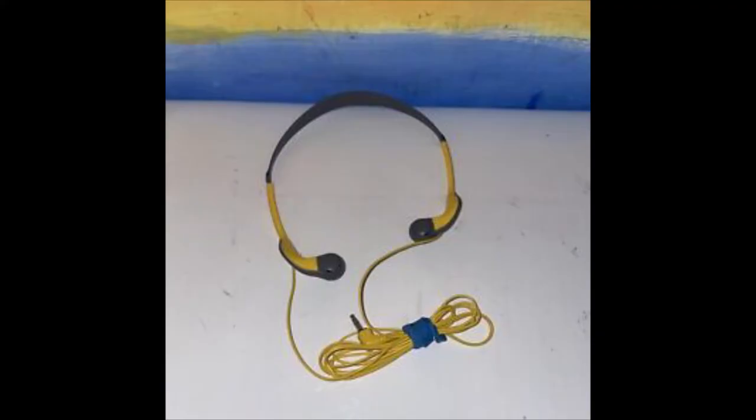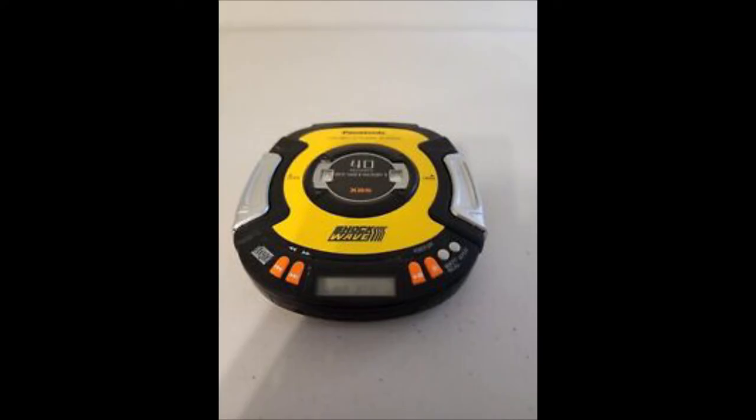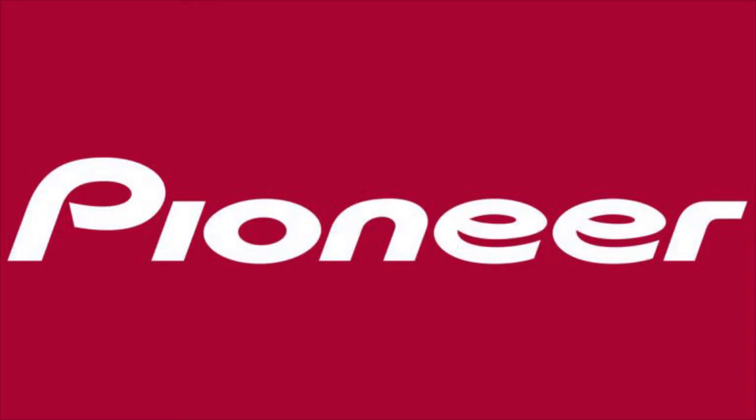I did post a video a little while ago focusing on Sony in-ear headphones — I'm still quite a fan of this particular style of headphones. Other popular CD Walkmans were manufactured by companies like Kenwood, Denon, and Panasonic, who had their famous Shockwave series, as well as RCA and Pioneer.